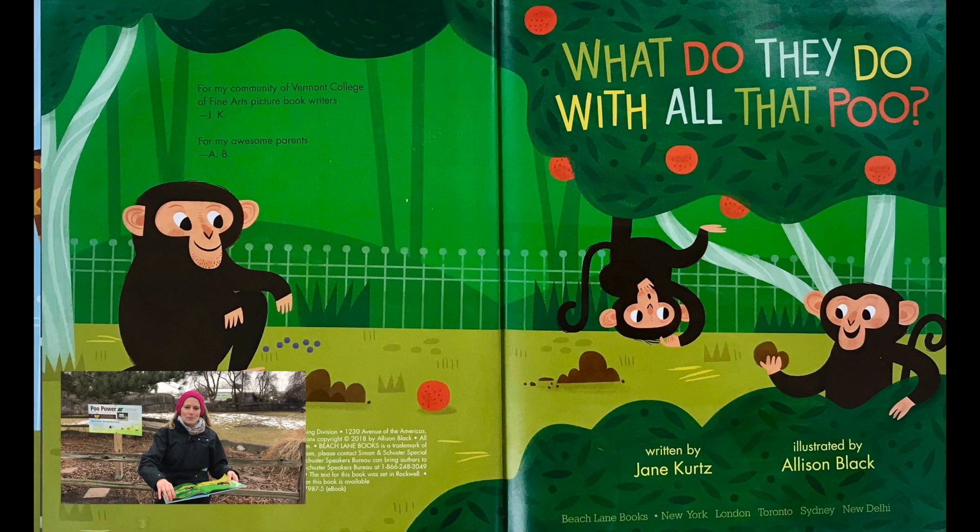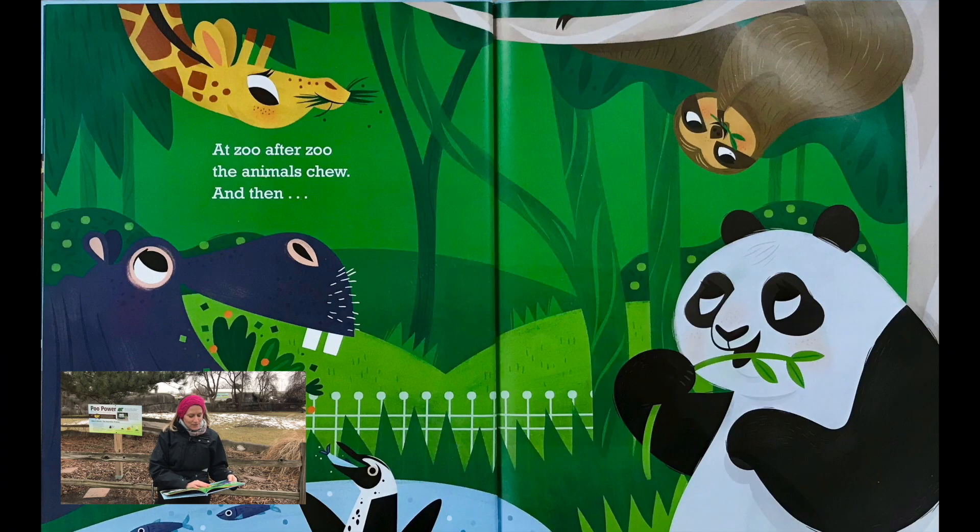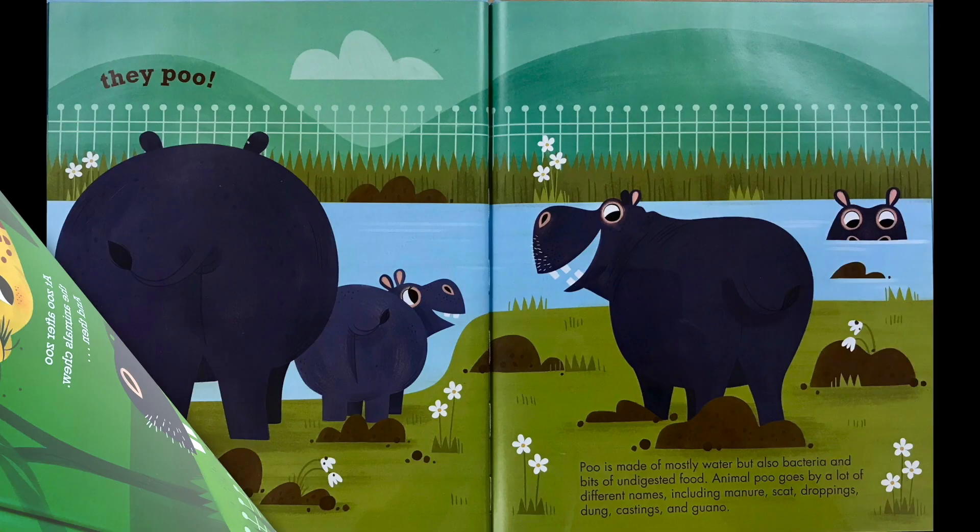What do they do with all that poo? At zoo after zoo, the animals chew and then they poo.